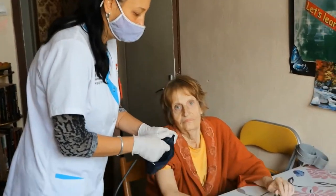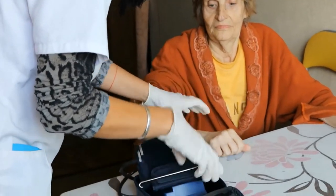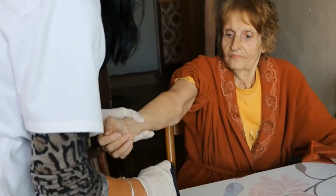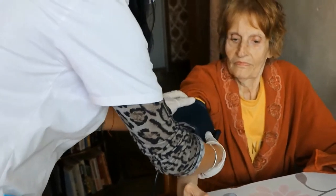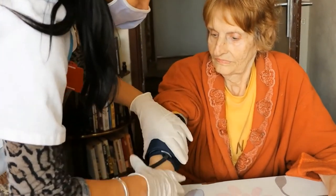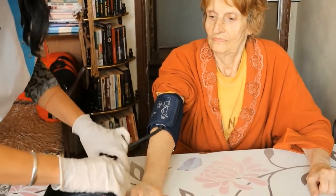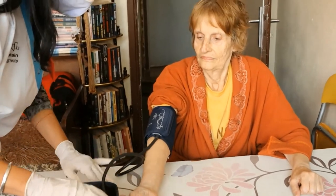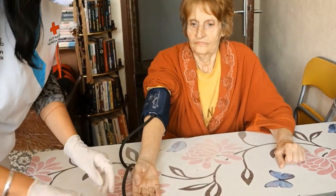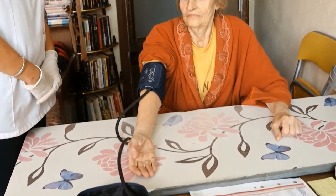The activities of nurses include monitoring the health status of our beneficiaries, such as blood pressure and blood sugar measuring. They also provide training to beneficiaries on how to take care of their own health, and carry out specific medical treatments and procedures such as injections, bandaging, and infusions.